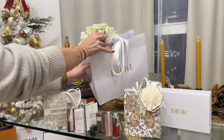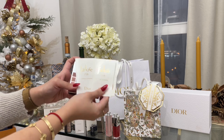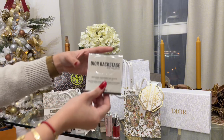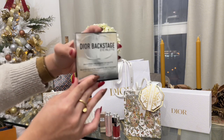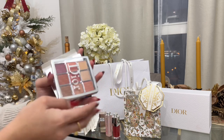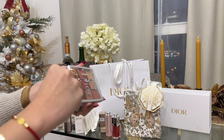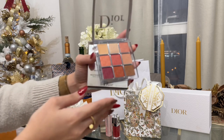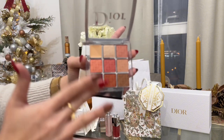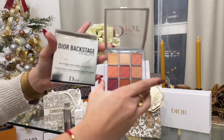I also got some J'adore L'Or Perfume and my favorite Dior Backstage Eye Palette. If you have been watching my videos, you will know which is my favorite. This is the only shade that I'm using. I love the shades because it's a mix of dark and light nude colors, so this is the best one for me.